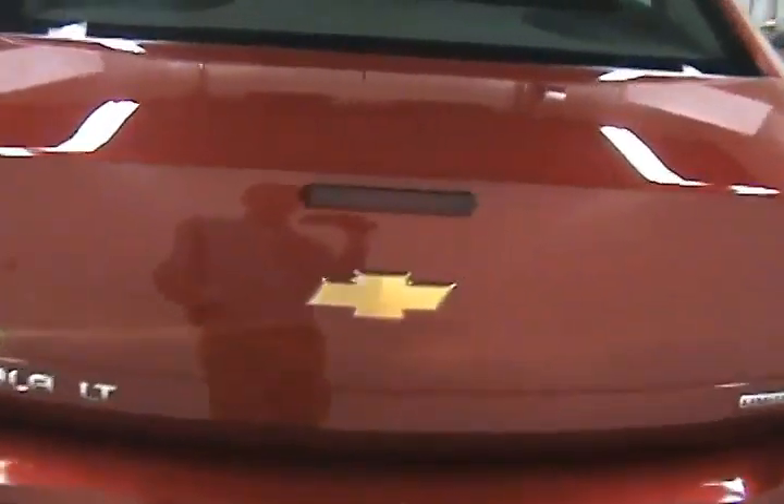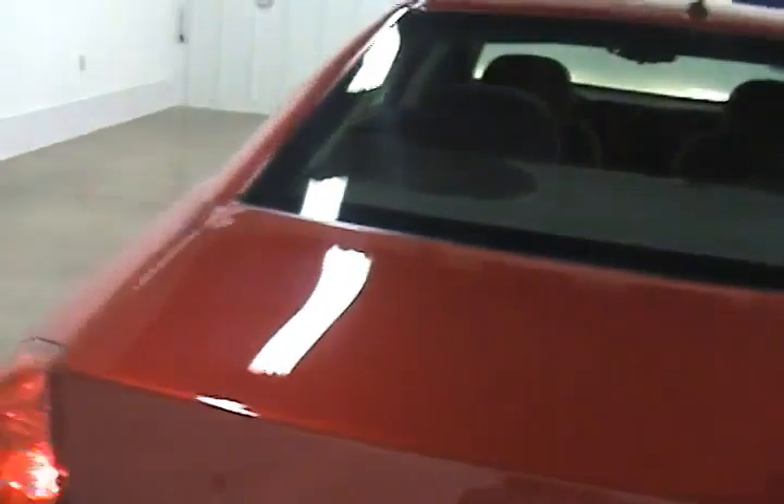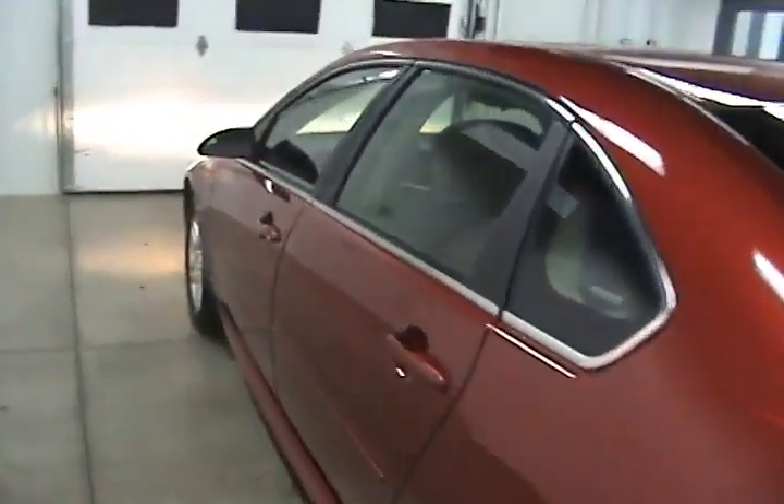Here we can take a look in the trunk. It has a nice spacious trunk, very clean inside. This vehicle does also come with a remote start.